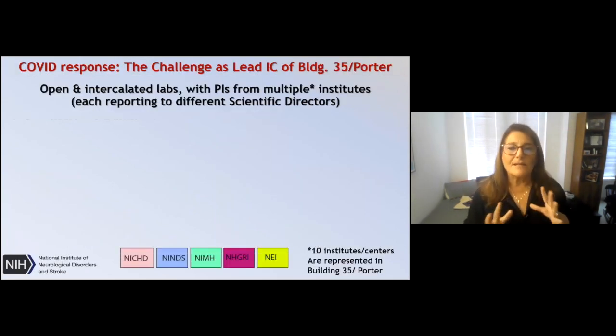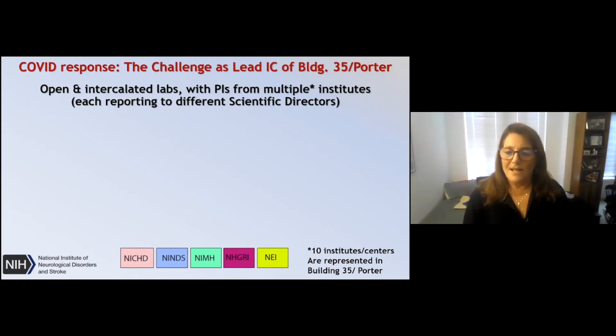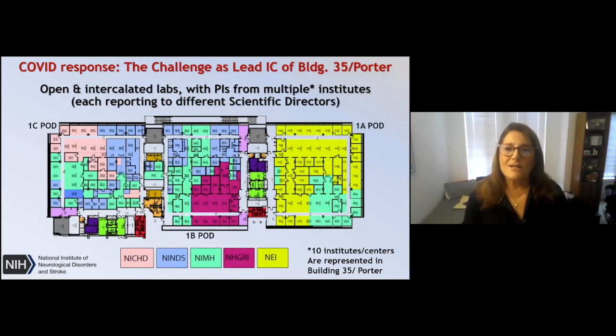The reason building 35 is such a challenge is that it has open, intercalated lab space — one of the most wonderful things in the world, but complex to manage. The PIs are from multiple institutes and each reports to a different scientific director. As you can see here, this is just one half of one floor, and the laboratories are in pods that are all open and connected, with multiple institutes within each pod, literally intercalated with one another.